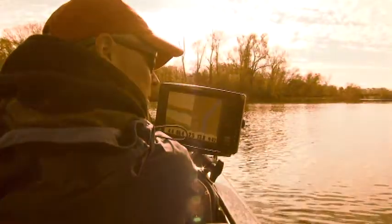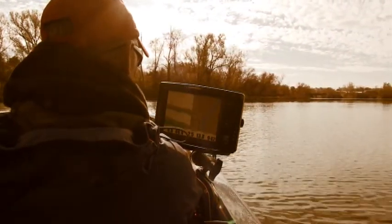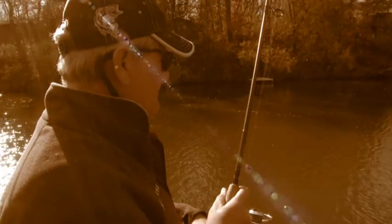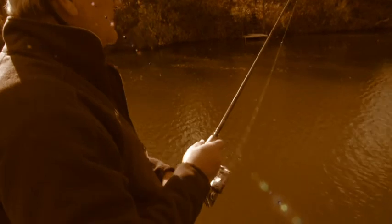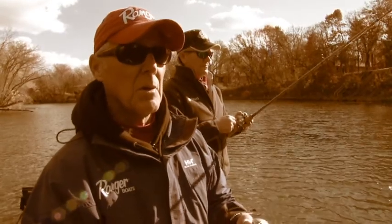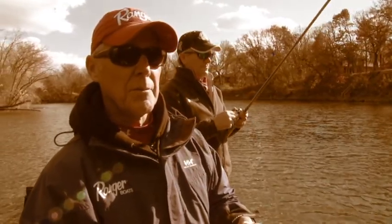We're on a tributary off the Mississippi River that goes for miles. One of the dams is not too far from where we put in today, so we're basically fishing the lower end near the dam where these fish are going to wind up wintering. It's a classic pattern no matter where you fish.